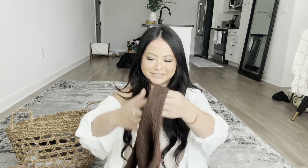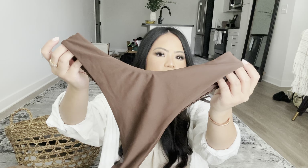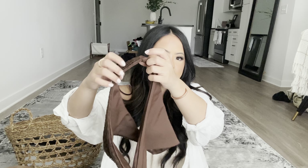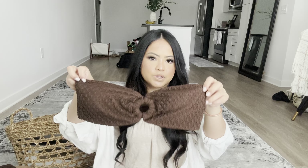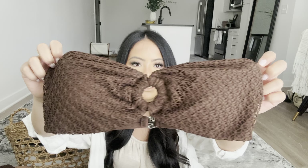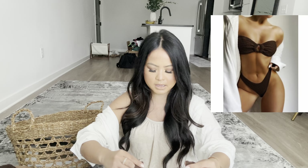Another brown one is this lace front swimsuit. It's lace on the front and plain on the back — two different designs. It shows some skin on the sides, but I'm not going to try these on until the trip. I'd rather not let my self-esteem down before going. I got the matching bottom too — same lace design, and probably great for tanning since there's no strap. It has a clip-on band and I ordered a size medium.